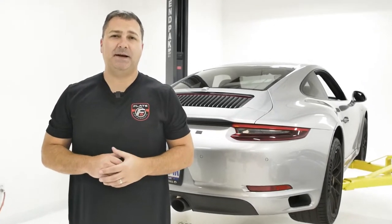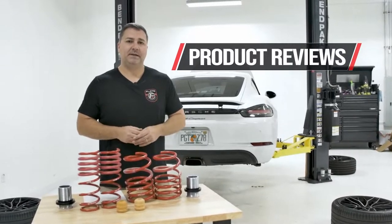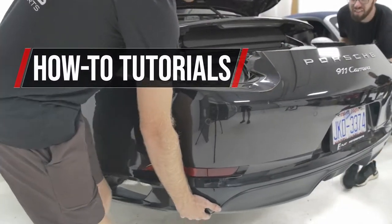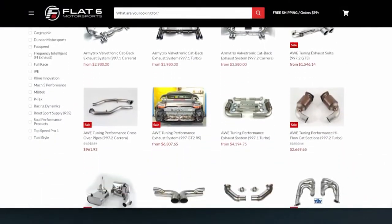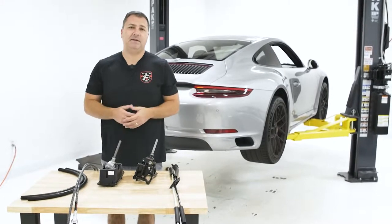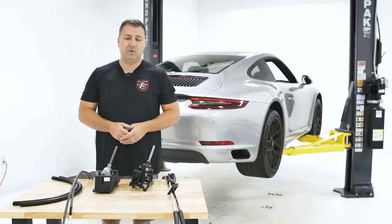Hi, this is John with Flat 6 Motorsports and today we're taking a look at shifting solutions for your 991. Behind me we have a 991.2 Carrera GTS, but this is really applicable across all 991s and 981s as well.